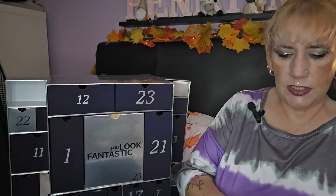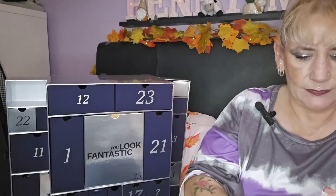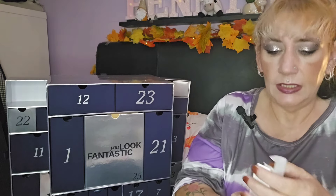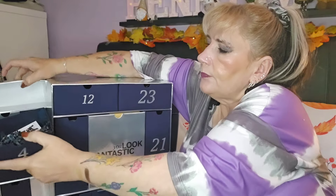Day four — we've got The Ordinary Multi Peptide Lash Serum. Looks like it's going to be a little bit longer before I get my own serum again, but I've tried quite a lot from The Ordinary. It comes in a little squeezy tube. I like The Ordinary products — they are inexpensive but they work.